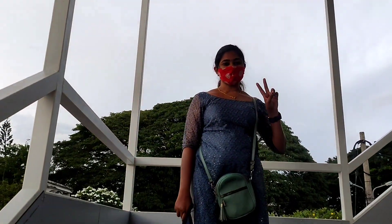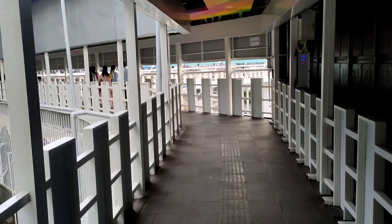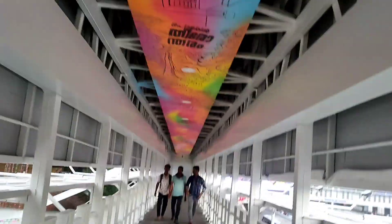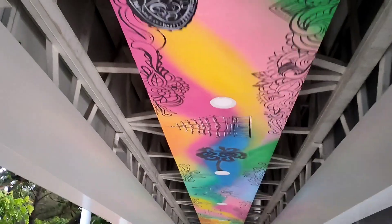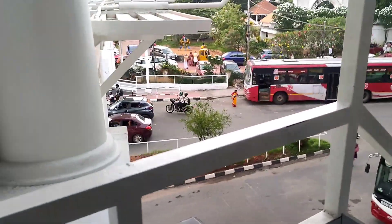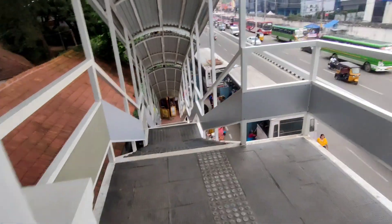This is the 9th floor. We have to go to the ceiling. I will show you the construction of Gandhi Park. I will show you the top of the top.